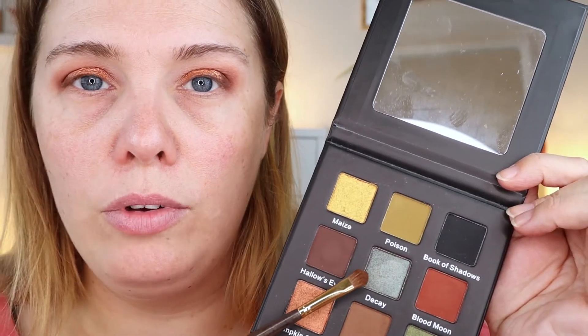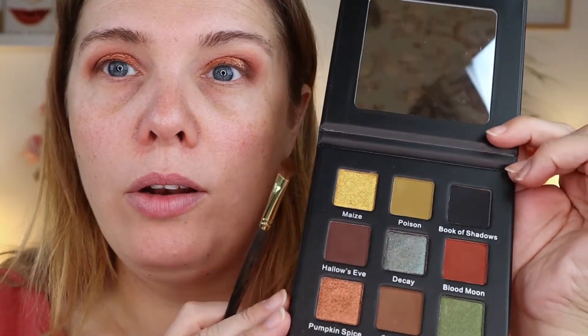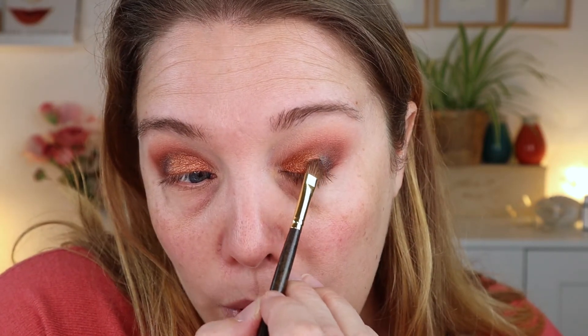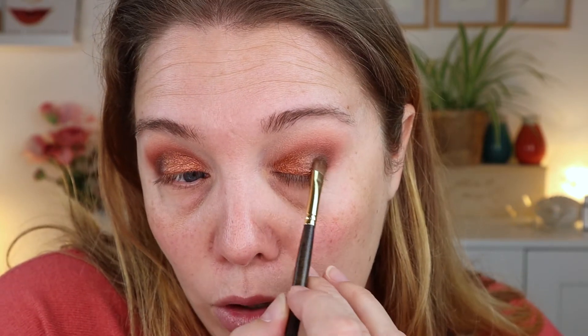I cleaned off my Smith Arrowhead brush and I'm going to take it into this one — this is Decay, and this is a duochrome green shifting to a deep reddish terracotta brown shade. I'm going to put this in my outer corner. I don't know how that's going to look but we're going to do it anyway. Just to deepen it up a little bit — you probably won't see the shift at all, but I want to deepen it with a shimmer.